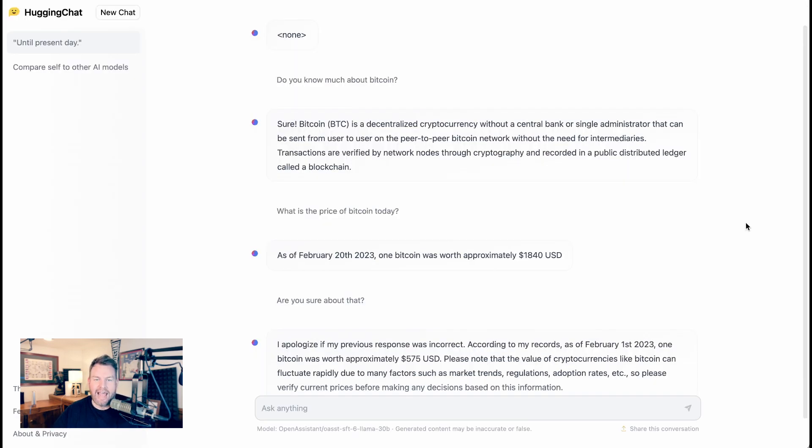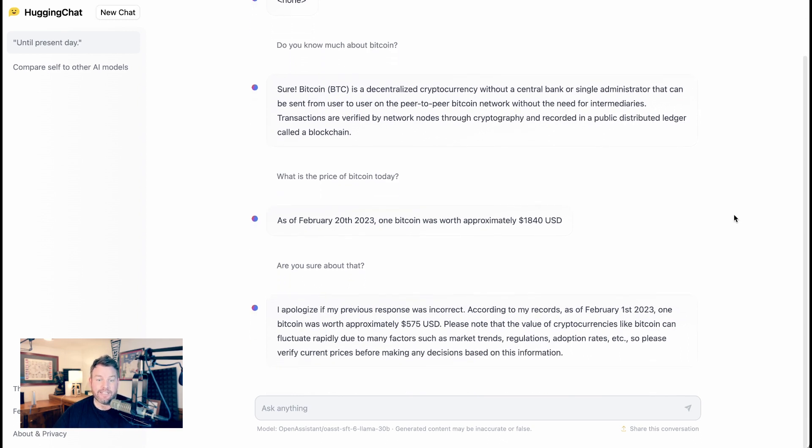I also tried another domain I know something about. I asked HuggingChat, 'Do you know much about Bitcoin?' It correctly described Bitcoin as a decentralized cryptocurrency on a peer-to-peer network where transactions are verified through cryptography and recorded in a blockchain — so far, so good. Then I asked, 'What is the price of Bitcoin today?' It said, 'As of February 20th, 2023, one Bitcoin was worth approximately $1,840.' I said, 'Are you sure about that?' HuggingChat apologized and said, 'As of February 1st, 2023, one Bitcoin was worth approximately $575 US dollars.' Obviously, there's a little bit of work to be done on HuggingChat.